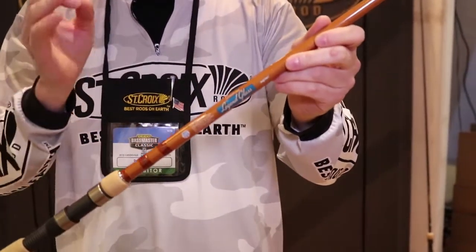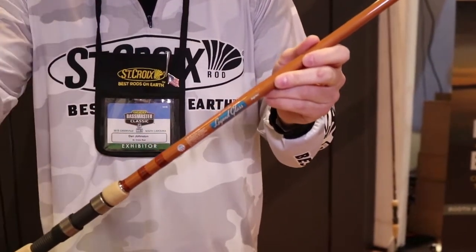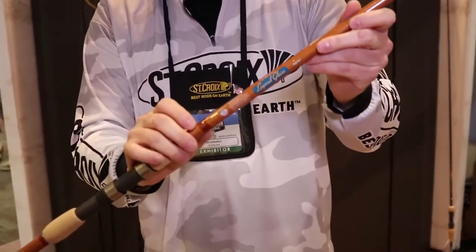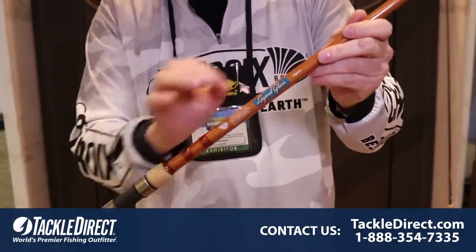This thing is unbelievable for throwing lightweight crankbaits — all those problem crankbaits we try to cast when they tumble. This thing is 7 foot 2 inches long, with immediate moderate deflection and linear S-glass which runs from butt to tip.